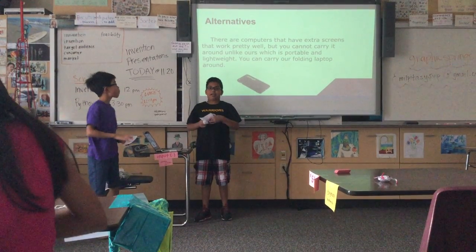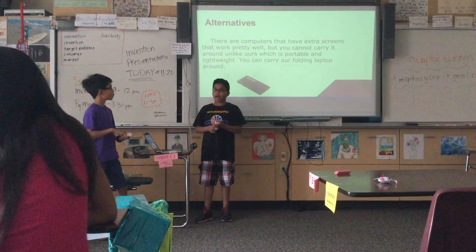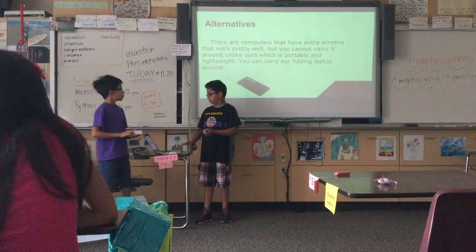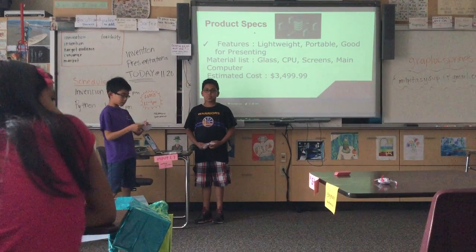There are computers that have extra screens that are heavy and that work pretty well, but ours is portable and lightweight. It's lightweight, portable, and good for presenting.